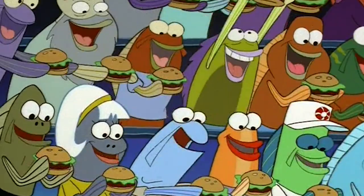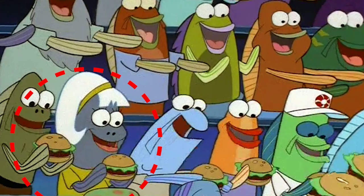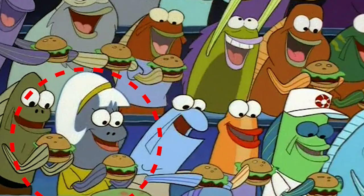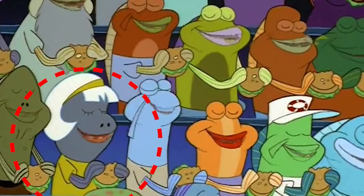Moving on to the second mistake, which is a bit more obvious. In one scene, we see a character wearing a yellowish-green shirt with a collar. However, in the next scene, when she's about to eat a Krabby Patty, the collar has mysteriously disappeared.